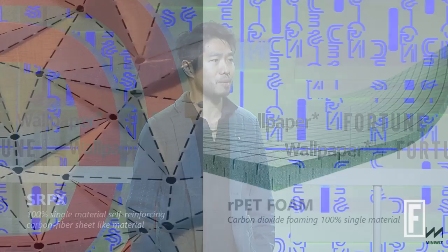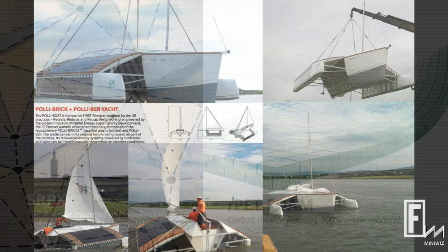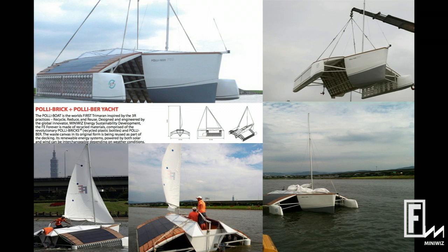Here are some leftover moonshot projects — we are quite crazy. We're doing R&D in Taiwan and Singapore, developing a carbon fiber-like material using only single-material recycled polyester. And we built a boat. Moonshot projects always fail — this boat actually sank. That's why the crane is holding it to dry. That was a material failure.